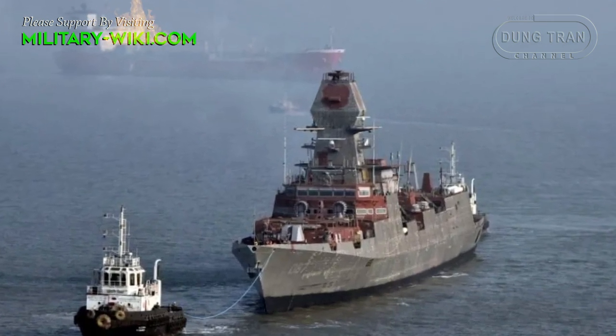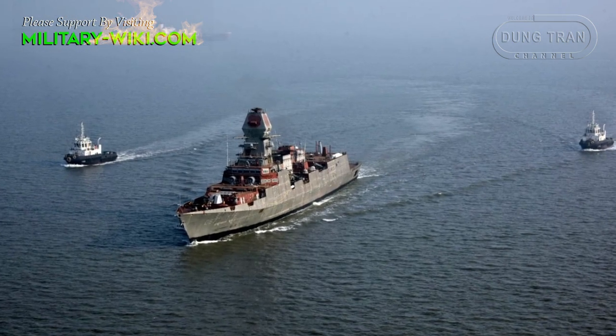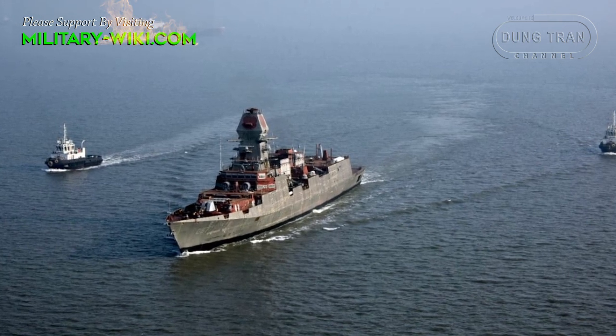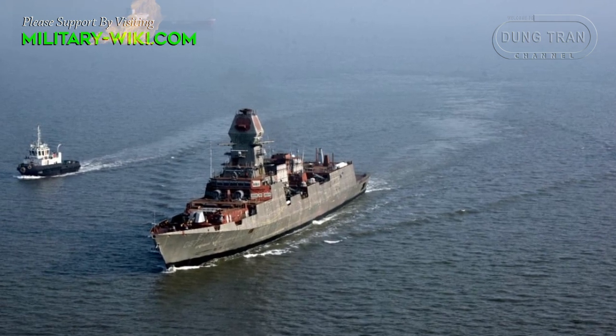The ship is packed with sophisticated state-of-the-art weapons and sensors, such as surface-to-surface missiles and surface-to-air missiles. It features a 16-cell VLS for a total of 32 Barak 8ER surface-to-air missiles, and an additional 16-cell VLS for 16 Barak 8ER surface-to-air missiles.